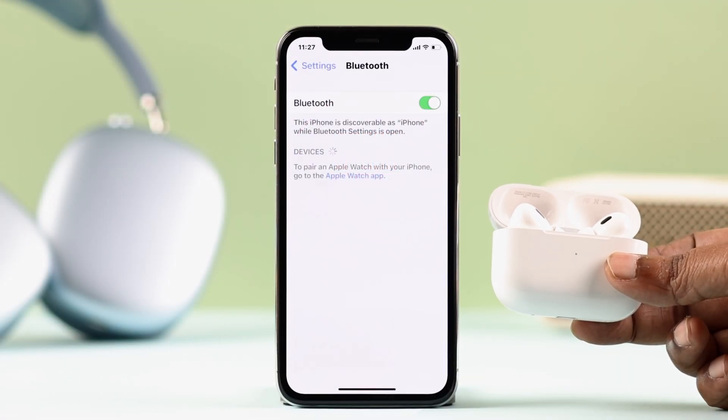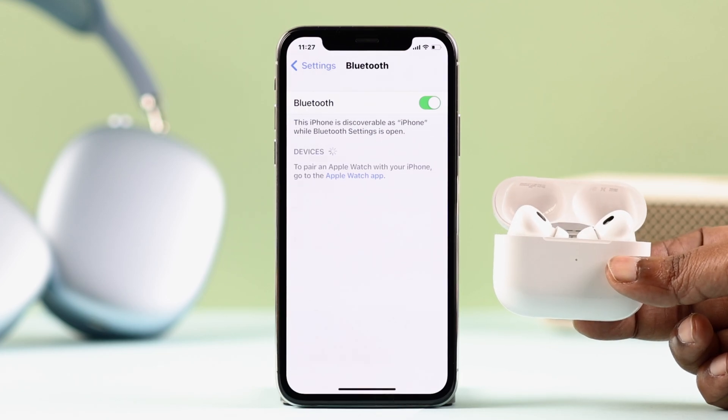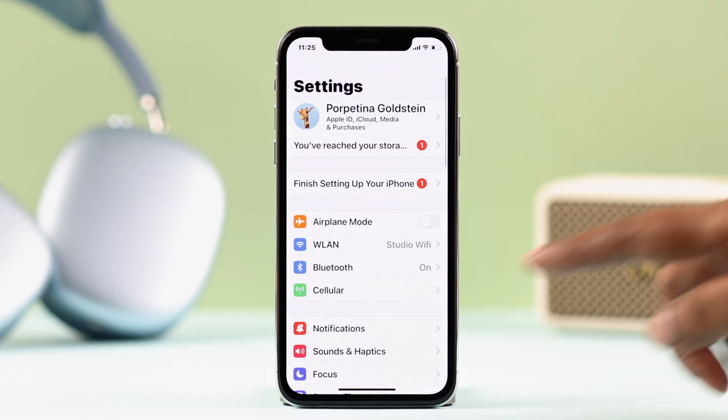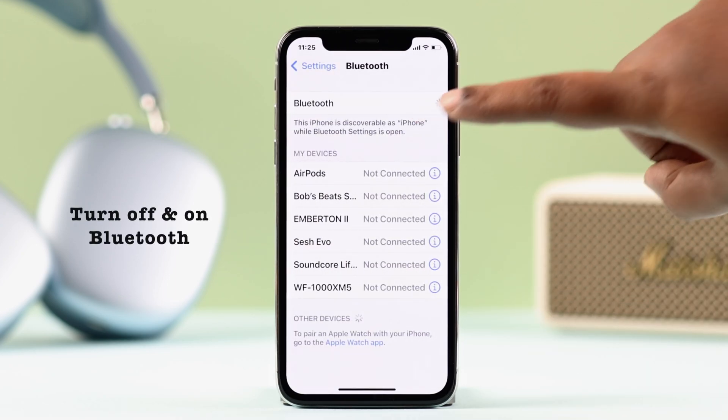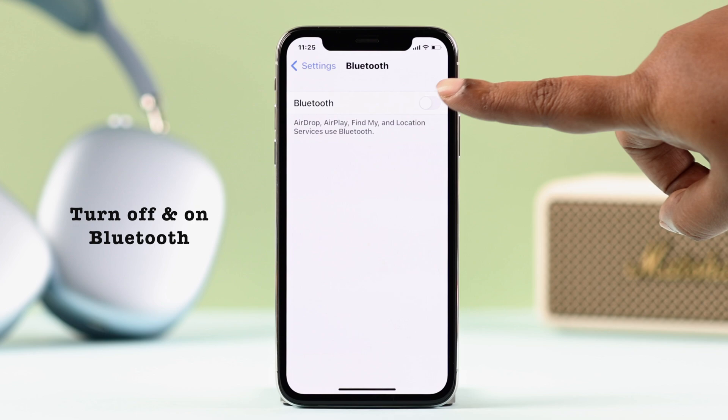First of all, even if your device is on pairing mode, it's still not showing up on the Bluetooth list. What you can do in this situation is, from your Bluetooth section, turn off Bluetooth for about 10 seconds, and then turn it back on again.